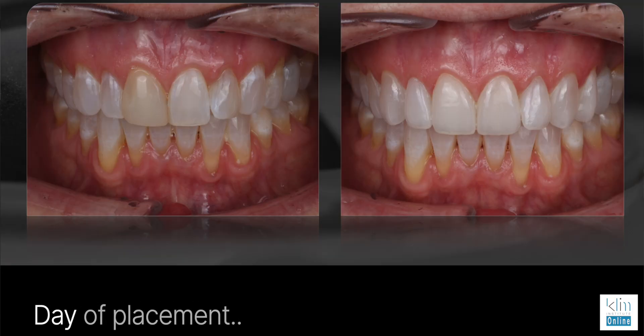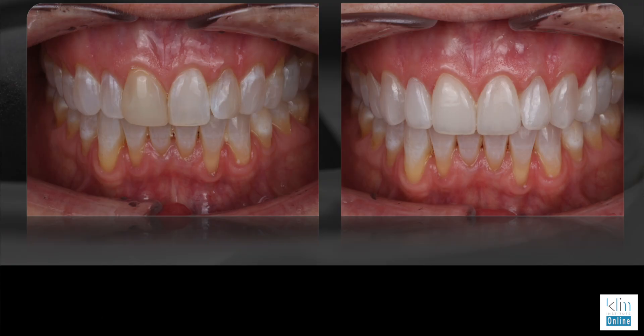I still think Chairside is really good for posterior restorations — the biogeneric AI component is fast. I can design it, get it into the mouth the same day, even though I do anterior cases like this. This is an anterior veneer case that took me about seven hours — BL4-HT, finished with Miel, placed in. Those veneers are really thin, between 300 to 400 microns. You can get that done.